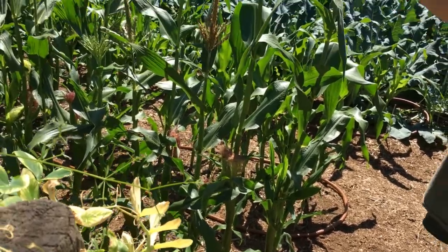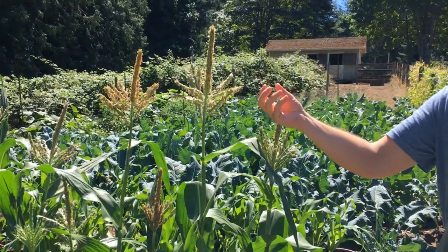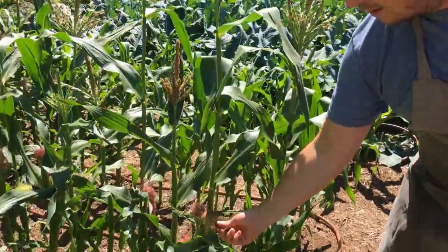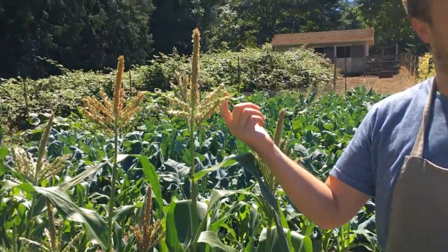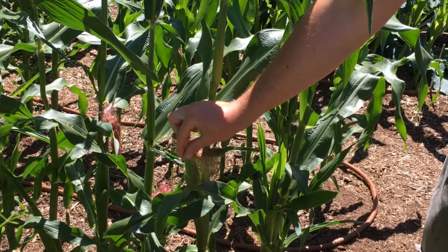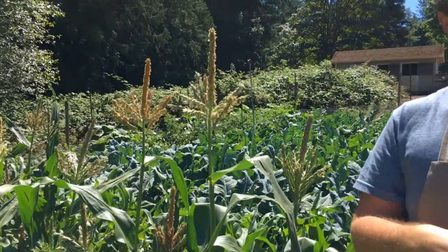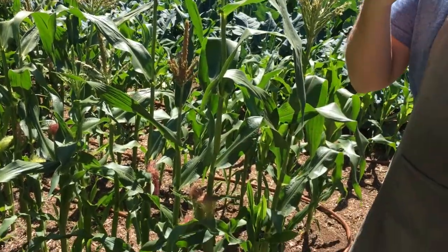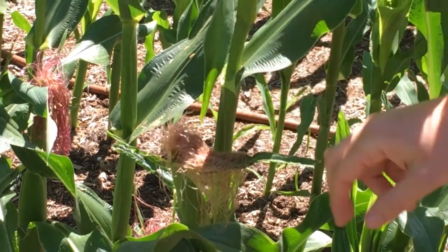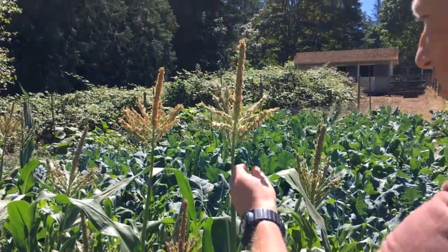That's the pollen coming out — you can see that? Each one of these pollinates. This is the male part of the plant, and this is the female part of the plant. That will pollinate each one of these, and each one of these little fronds corresponds to a kernel of corn. Have you ever had corn and one of them is missing? It's because maybe one of those got torn off, so it didn't get pollinated.